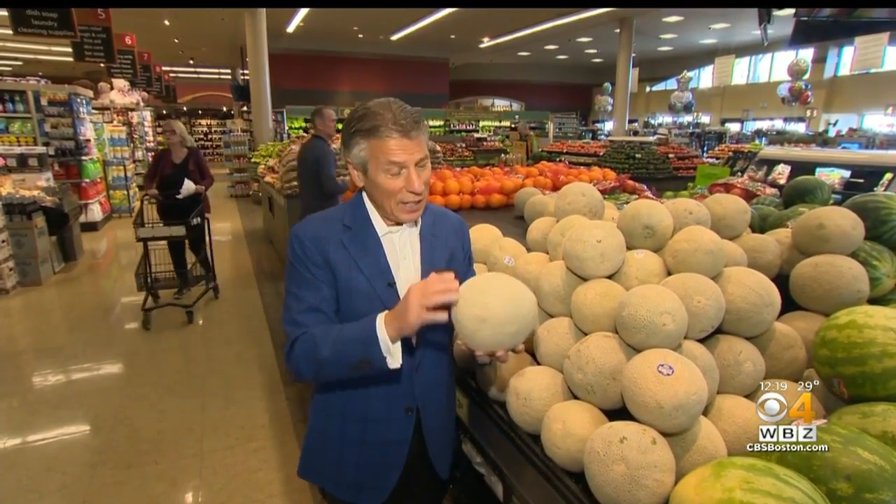The cantaloupes — heavy, nice netting, delicious for this time of year in the winter. I'm Tony Tantillo, your Fresh Grocer. Always remember to eat fresh and stay healthy.